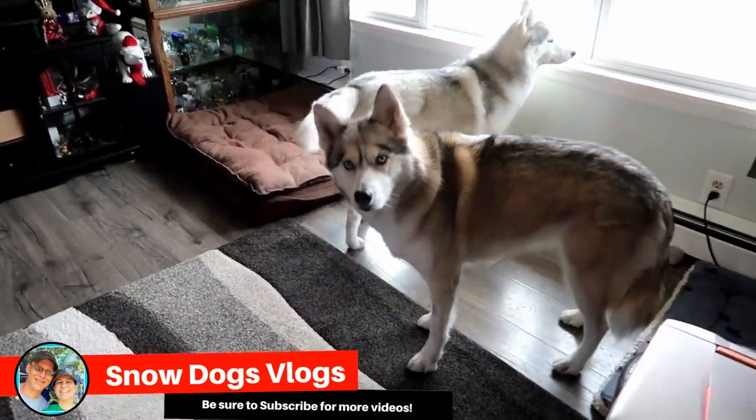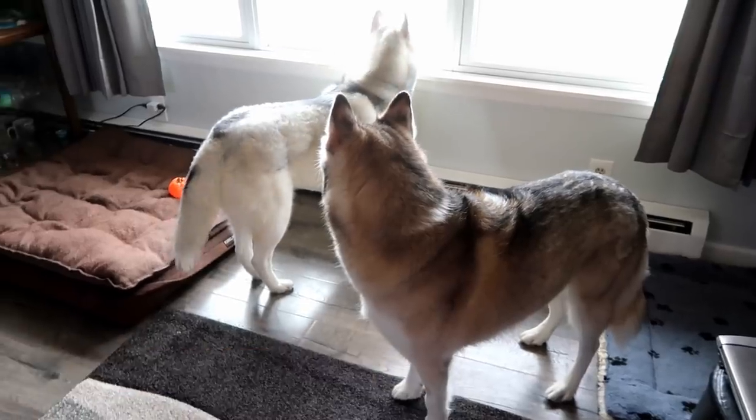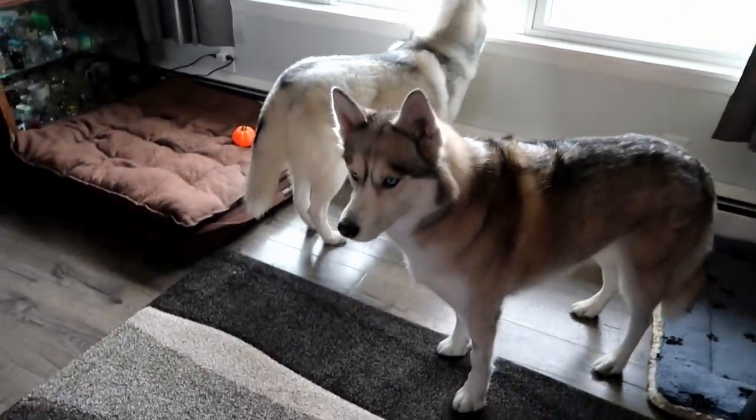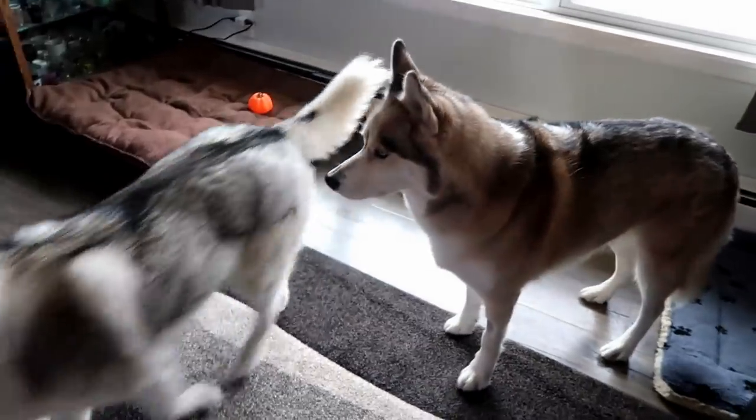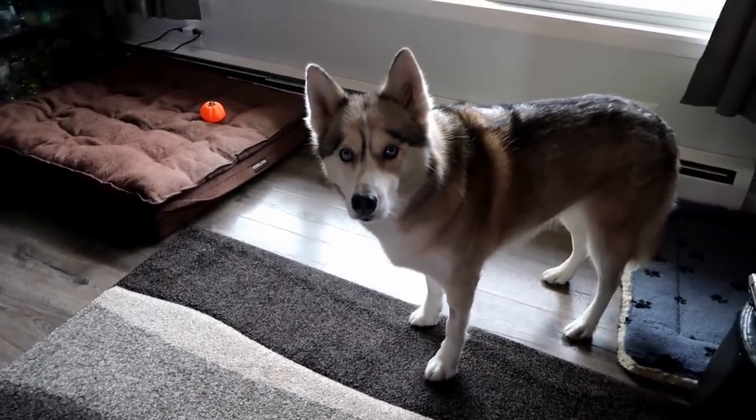Oh my goodness! Good, wonderful, beautiful morning Pawdience! I was just going to show you that it's snowing, but the snow already turned back into rain. So apparently it's not snowing. We're supposed to get snow today. They got friends coming up that want to play in the snow, but so far no snow.